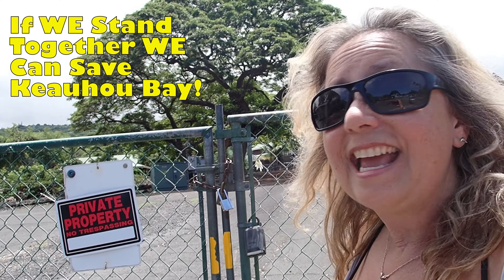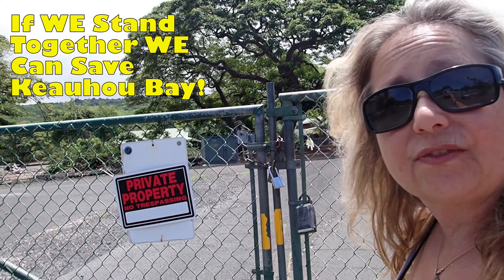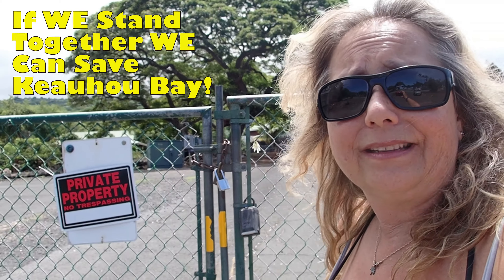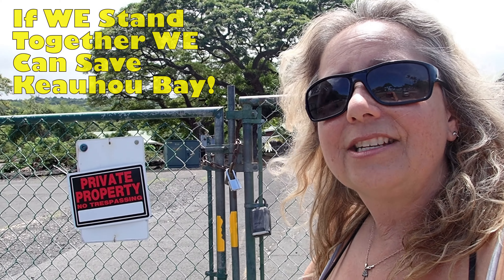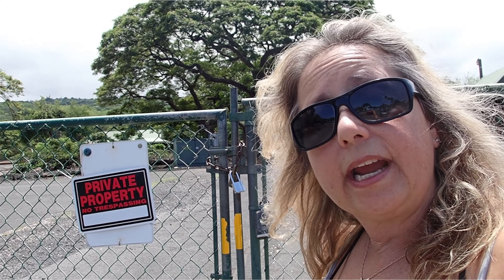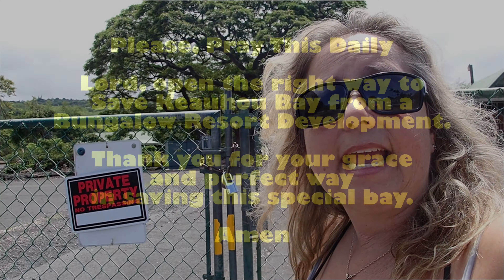They haven't been using this property — I haven't seen them use it for about 30 years. I just want to let you know they have other possibilities that they're not using. This property could serve many uses instead of developing and destroying a whole ecosystem in Kahaluu Bay.